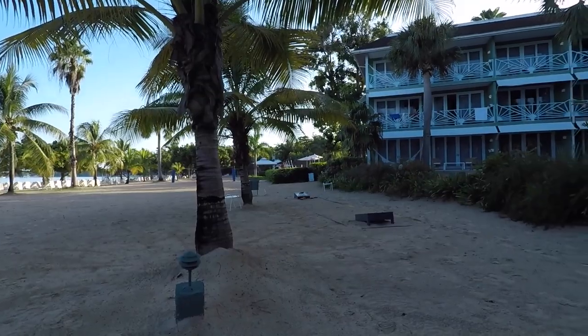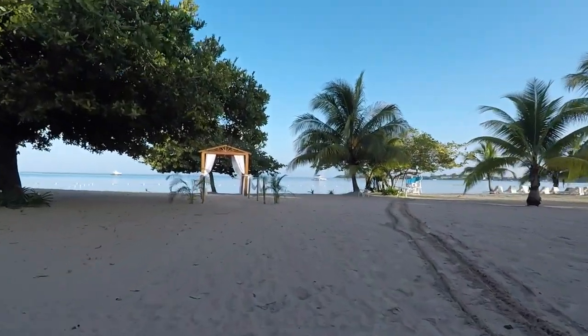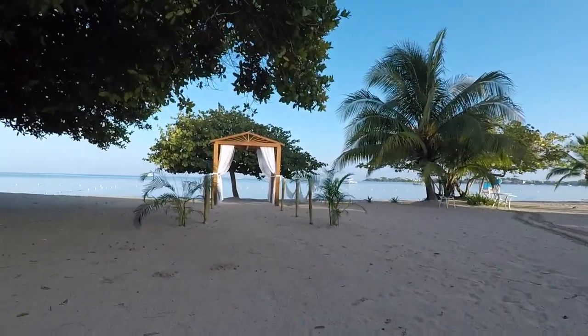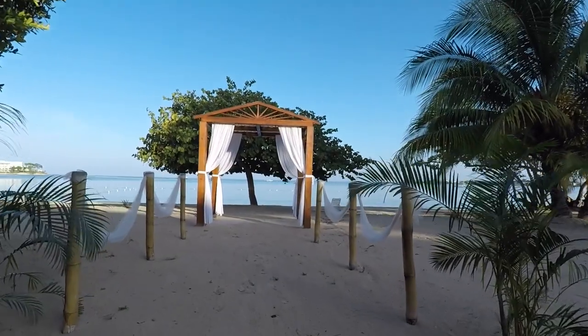This is one of the wedding gazebos — there's also cornhole and beach volleyball nearby. This is the beach wedding gazebo — actually, this is where we got married. Love you. Love you too.